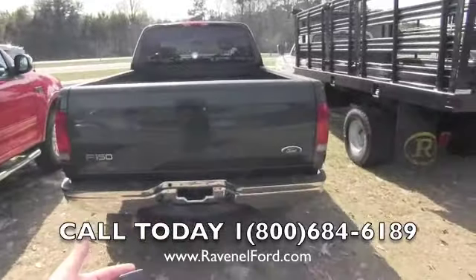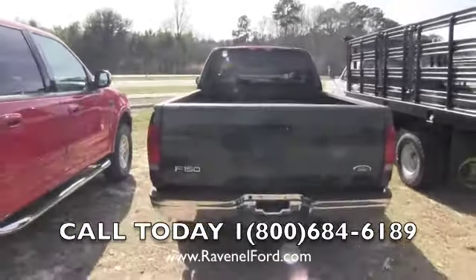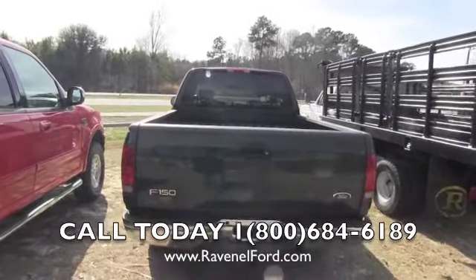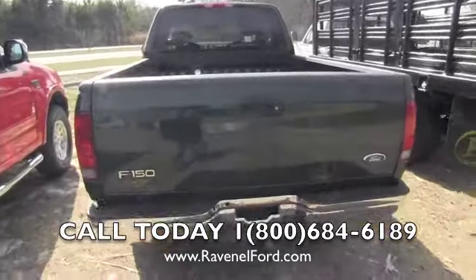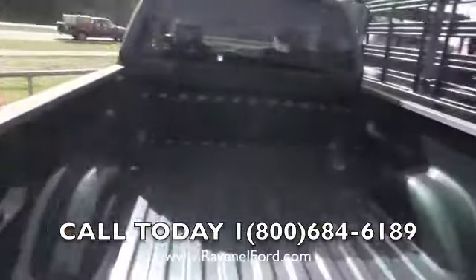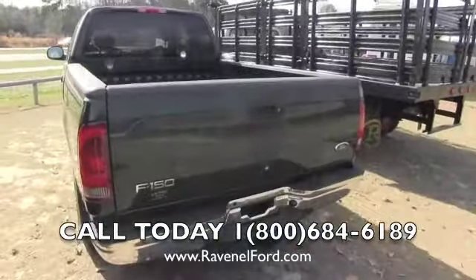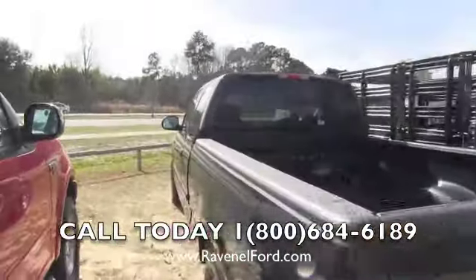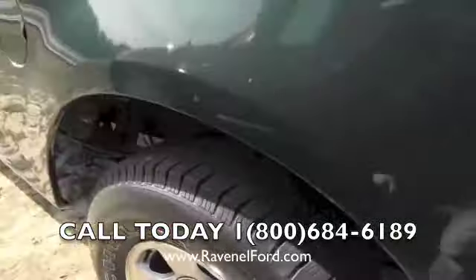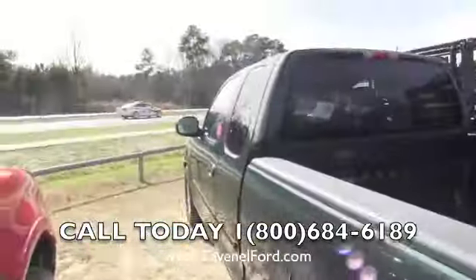It does have a trailer package on the back — you can tow your vehicle, personal belongings, work equipment, or a boat. Whatever it may be, you can tow it with the trailer package. It does not have a bed liner in the back, no major dents back there. And these tires are in beautiful shape — that's because they're brand spanking new Michelins.